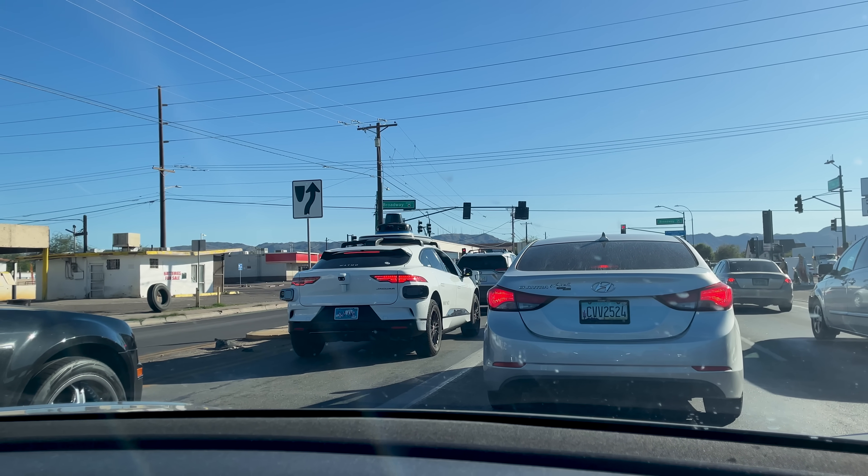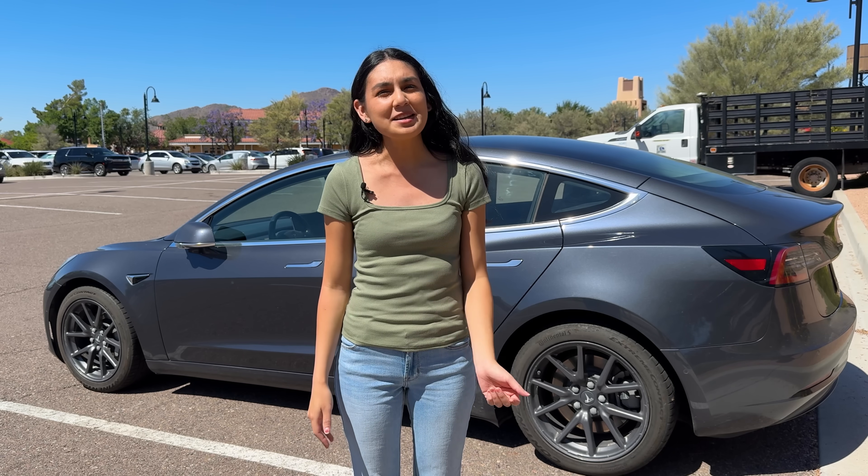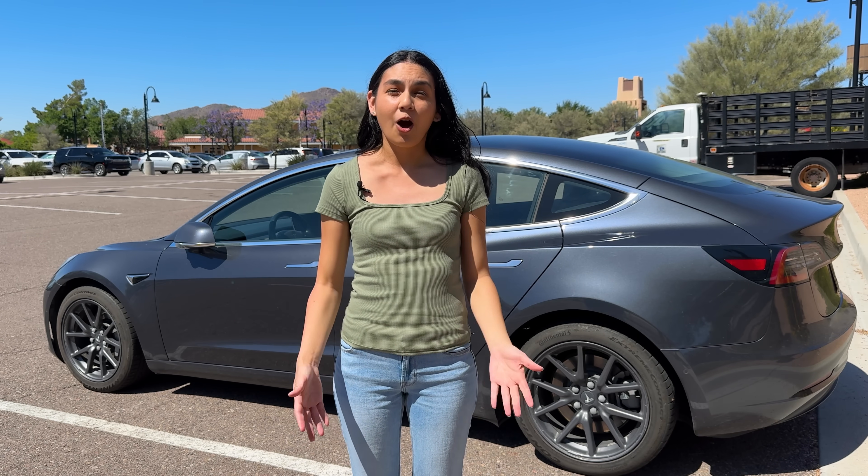Waymo says they often take different routes because of how they map to the destination, so you might see some different scenery along the way. All right, let's do this.